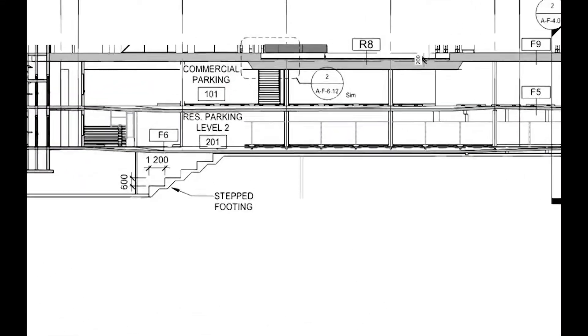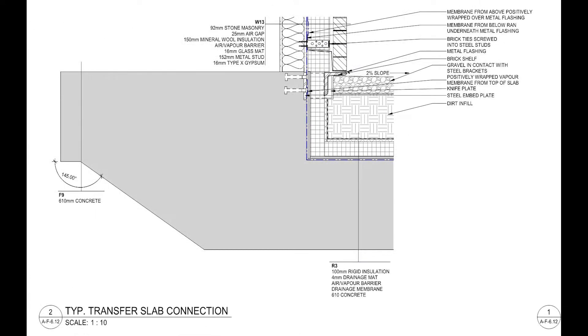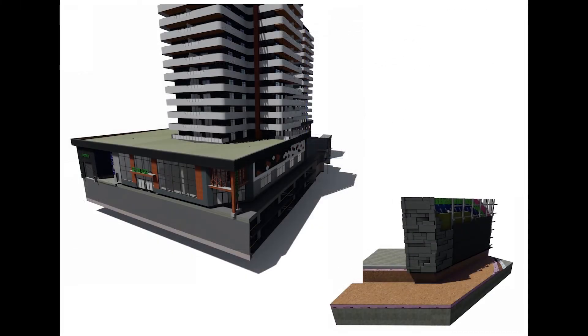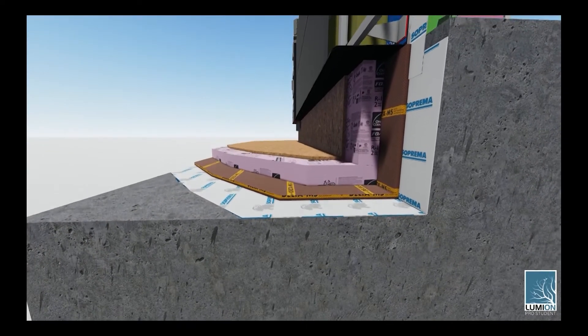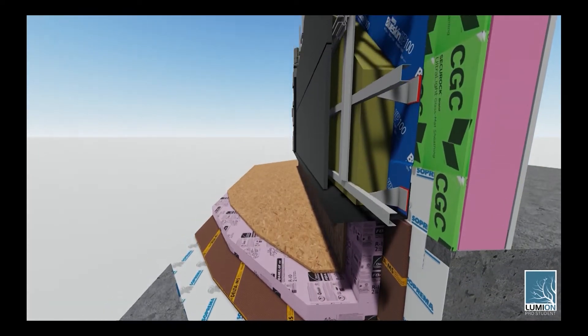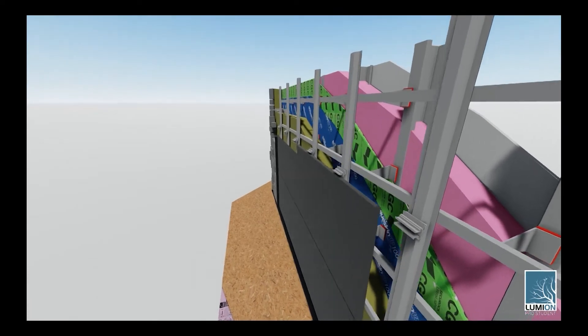The roof of the parkade provides the floor for the amenity centre and podium, but also holds the grade on some points for the site. This means we're separating conditioned space from semi-conditioned space and outdoor space. This transition needed to be more than one continuous slab — we just needed to lower the parkade and step the transfer slab to leave room for the insulation and control layers, but also leave room for the grade and sidewalks above the roof of the parkade.